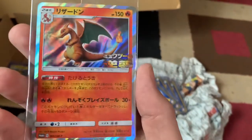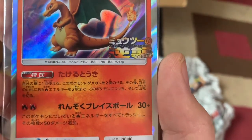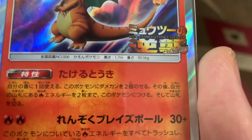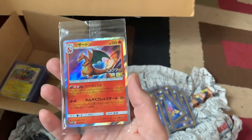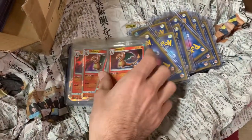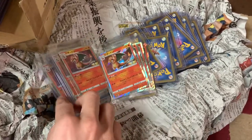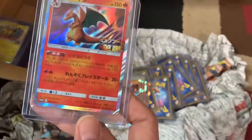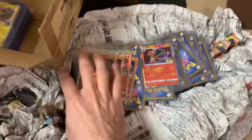Oh I see a Charizard over here — look at this Charizard card, what! That's dope! And check these out — they're still sealed too. I think this is from the Mewtwo Strikes Back Evolution movie box. These are promo cards. I have a few of these — oh my god, check these out! I'll have to protect these. This one is already in a nice sleeve.